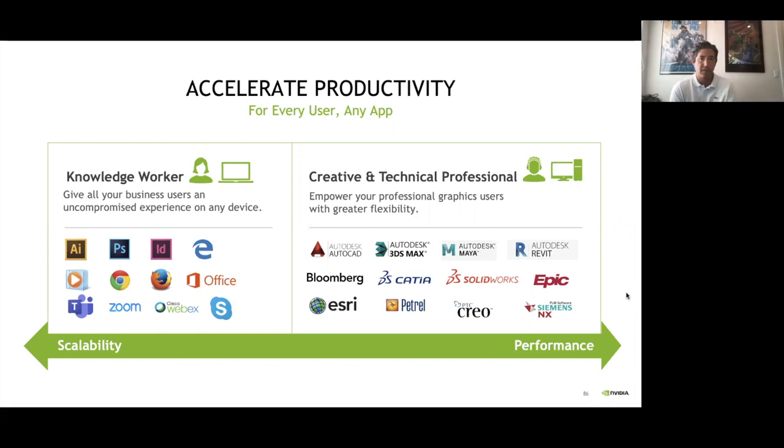An emerging market for us is Knowledge Worker VDI — general purpose Windows 10 or Windows 11 VDI. It works great for almost all use cases without a GPU, and Citrix does a fantastic job delivering virtual desktops. However, some modern applications and browsers in a Knowledge Worker VDI environment do benefit from a GPU. One of the most popular examples, seeing a boom in usage, is video conferencing applications — Microsoft Teams, Zoom, Cisco WebEx, Skype. We've done extensive research and worked with several of those vendors to optimize and leverage GPU when running in a virtual machine.